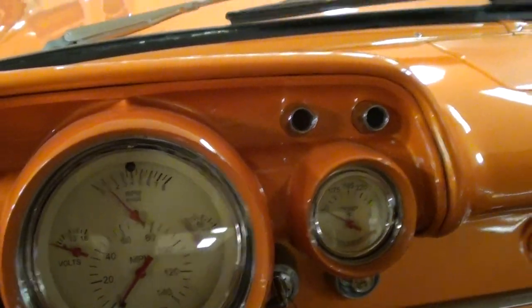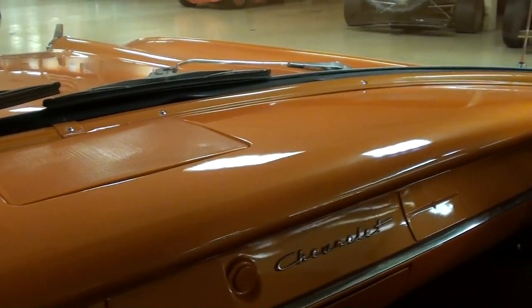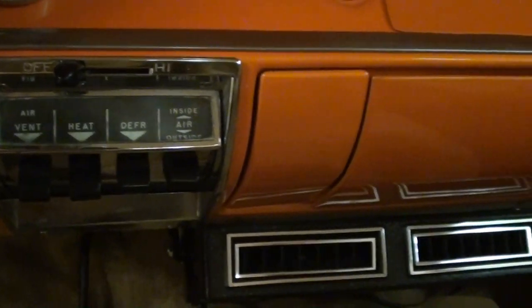It looks really nice, and of course the dashboard is painted body color — it's looking slick. It also has a vented AC unit.